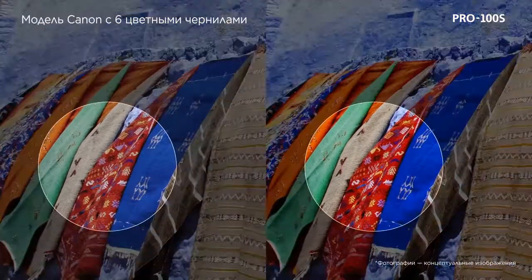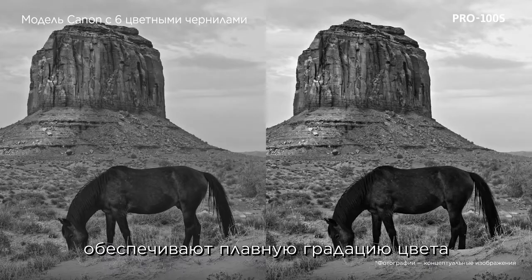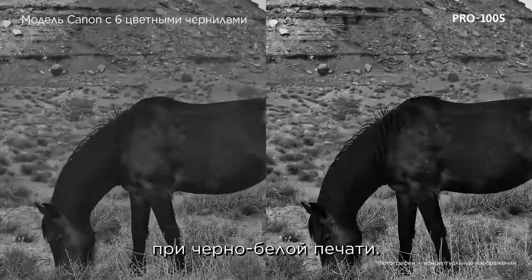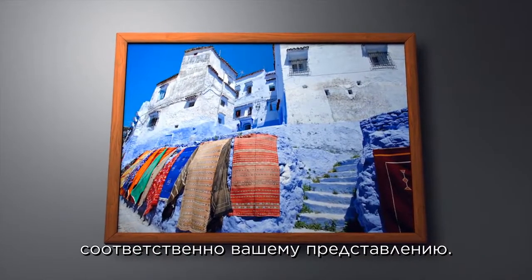Black, gray, and light gray inks offer smooth gradation on black and white printing. The 8-ink dye-based system produces artistic photo printing as you envision.